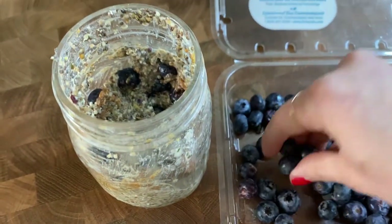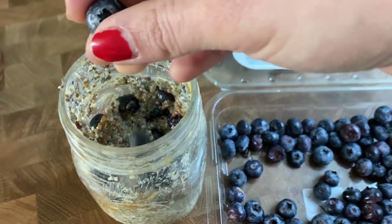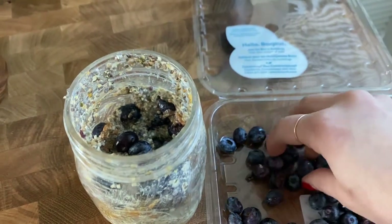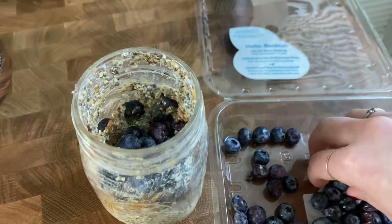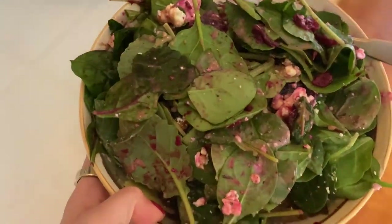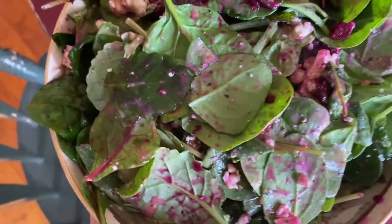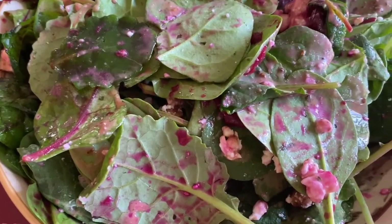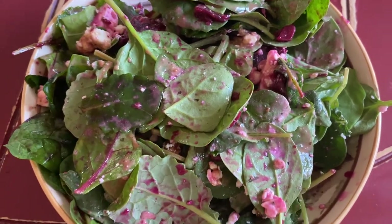Purple foods also have ellagic acid, which has powerful antioxidant, anti-mutagenic, and anti-cancer properties, as well as quercetin, which is also an antioxidant and anti-inflammatory that can help reduce swelling, control blood sugar, and prevent heart disease. It's also commonly used for supporting your heart and blood vessels as well as reducing arthritis. Altogether, purple foods are really good for fighting inflammation, improving your body's ability to absorb calcium, lowering bad LDL cholesterol, supporting eye health, boosting your immune system, supporting healthy digestion, and acting as anti-carcinogens to get toxins out of your body.